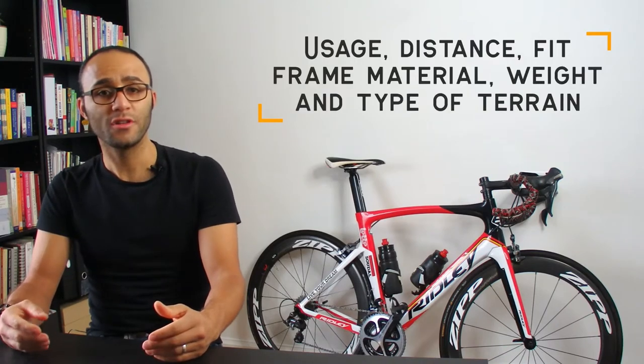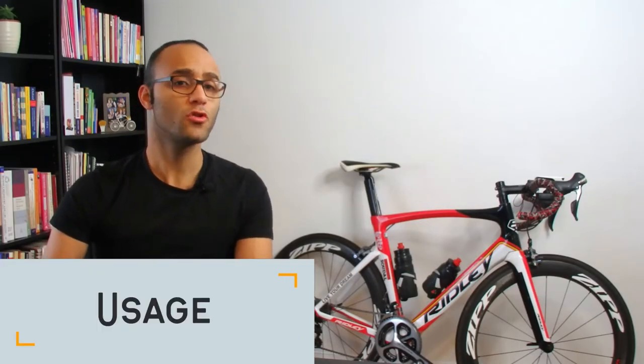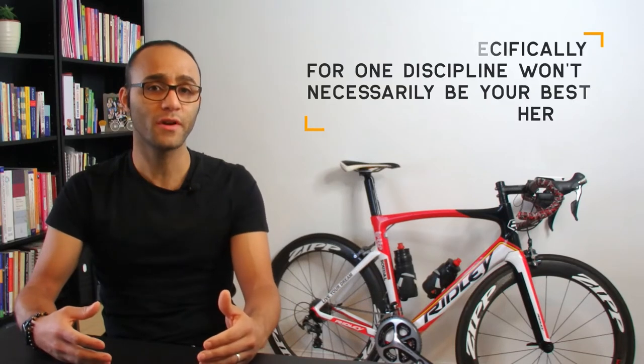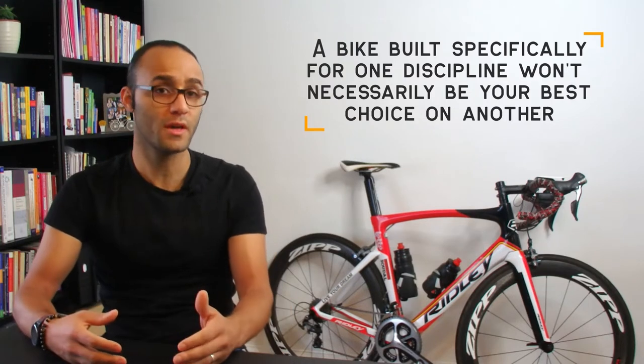Before we move to the types of road bikes, there are some important considerations: usage, distance, fit, frame material, weight and type of terrain. The first consideration is usage — you need to know what you're using the bike for. Is it to enter sportives, races, go off-road, or to climb hills faster? You can use the same bike for all of those, but bear in mind that a bike built specifically for long sportives or off-road won't be the best choice for a race or climbing hills fast.